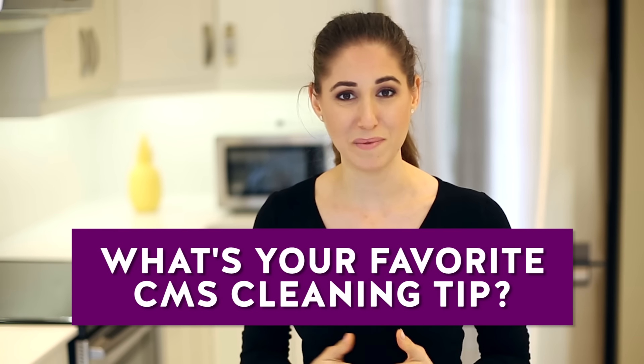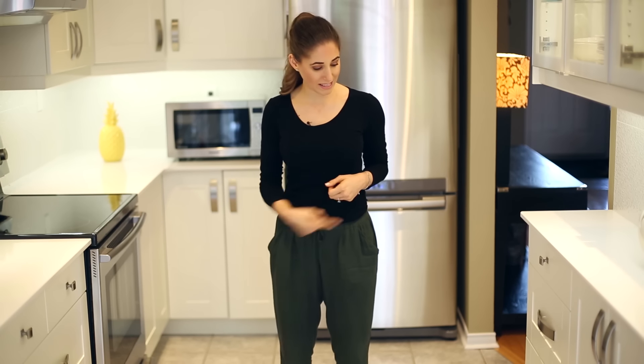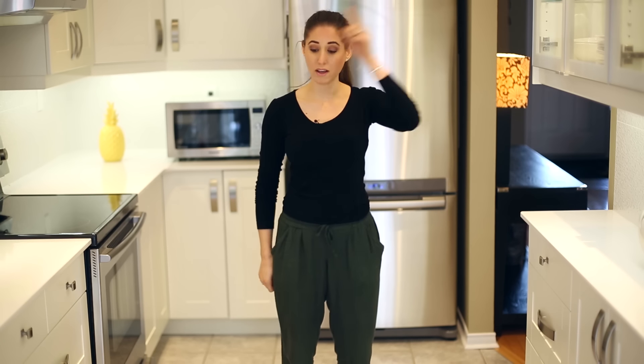I'd love to know in the comments below what your favorite cleaning tip is that you've learned from CleanMySpace. So often you guys write things like 'the S pattern changed my life' or 'I love these DIY cleaners' — I love hearing that. Let me know how we've inspired you to change the way you clean. Here are a couple of other videos I think you'll love, and there's a button to subscribe and begin your journey to a cleaner life. Thanks so much for watching, and we'll see you next time.